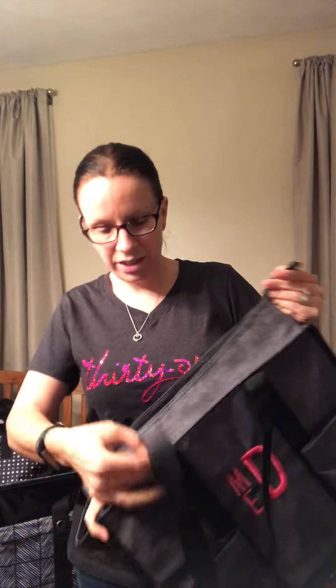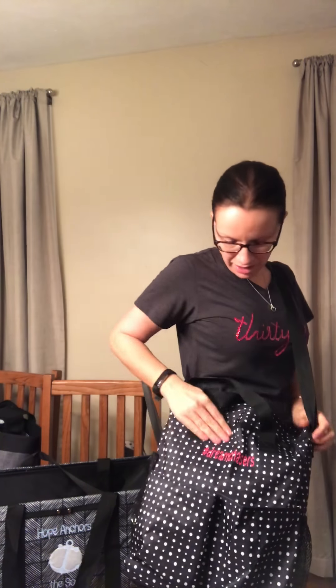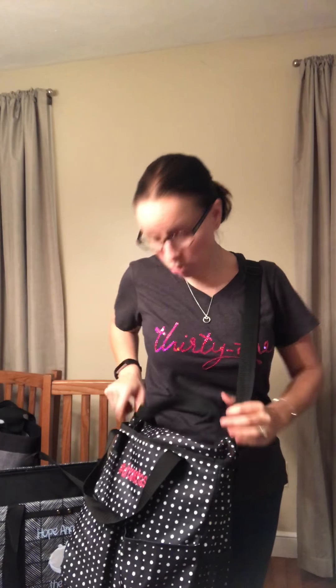Another thing you definitely need to add to your list is our renew crossbody organizing tote. I've been using this one for school. It has two pockets in the front and mesh pockets on the side. I personalized mine with 'dream chasers,' which is my team name. It also has two smaller straps and long straps — you can decide which way you want to go.